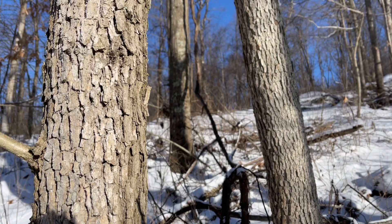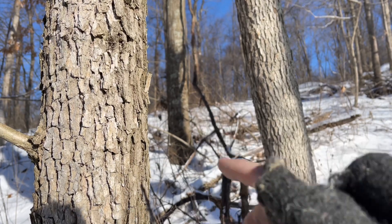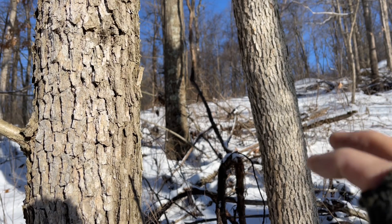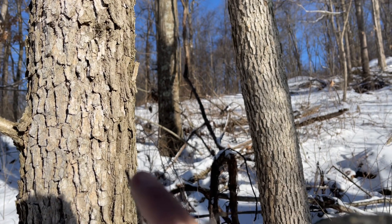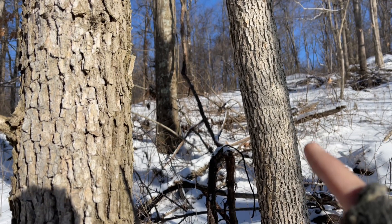Here are two younger white oaks — keep in mind that red oak and white oak are just two broad categories; there are many different kinds of each. You can see that these two white oaks already have that distinct armor-like bark on them even at this young stage.